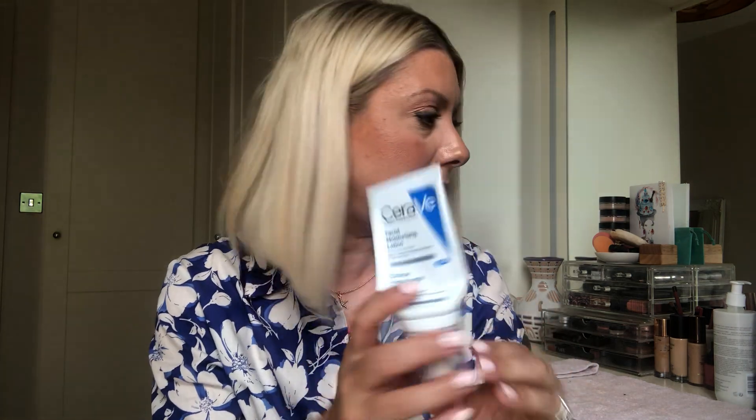Then I finished up the CeraVe Facial Moisturising PM. I really do like this — it's a great light lotion, especially at night. Even in summer if you've got oily skin, you're out all day in the elements and your skin still needs hydration, so nighttime is a great time to apply it. I've always loved this moisturiser and would repurchase it, but I'm currently using a La Roche Posay one which replaced it.